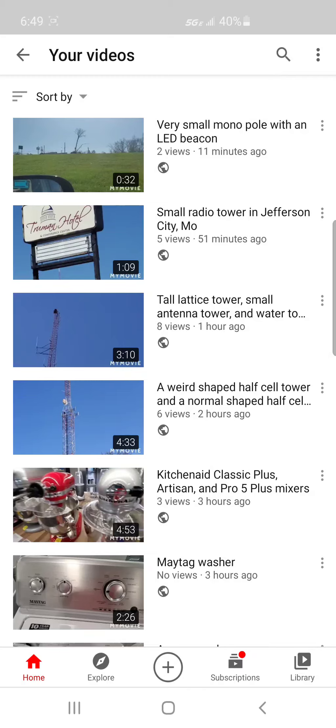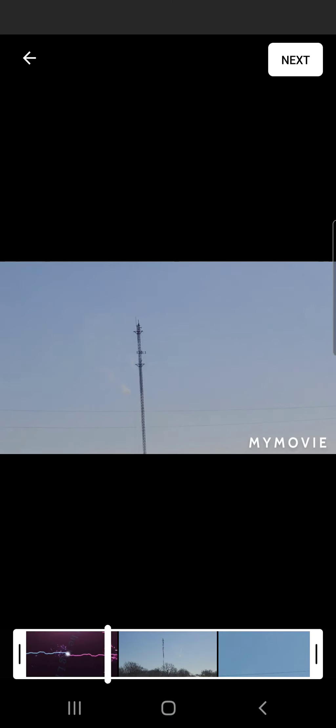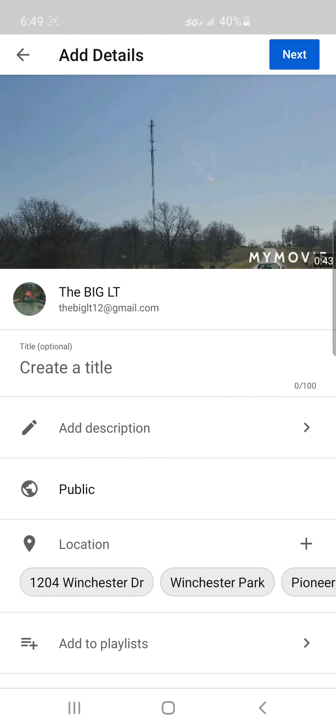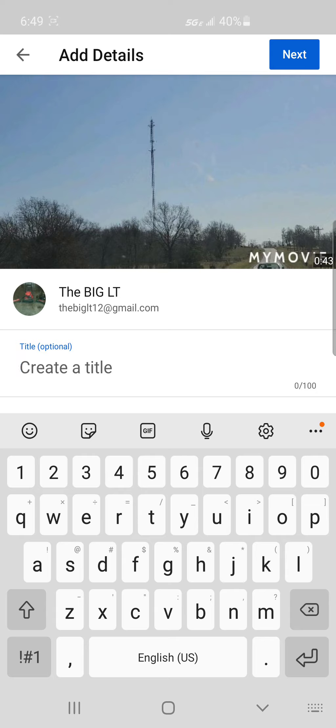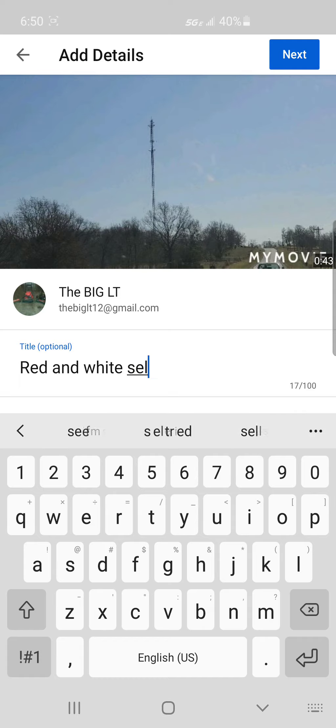It's time to end the third Jefferson City arc of my YouTube channel — let's upload the final video. What was that tower called again? I think it was called Red and White Guide Tower... I don't remember, I think I'm just going to put 'self-supported tower.' Yes, that's nice. Hate emojis.